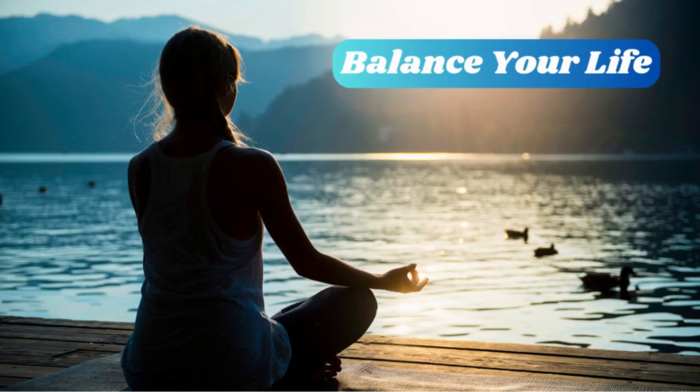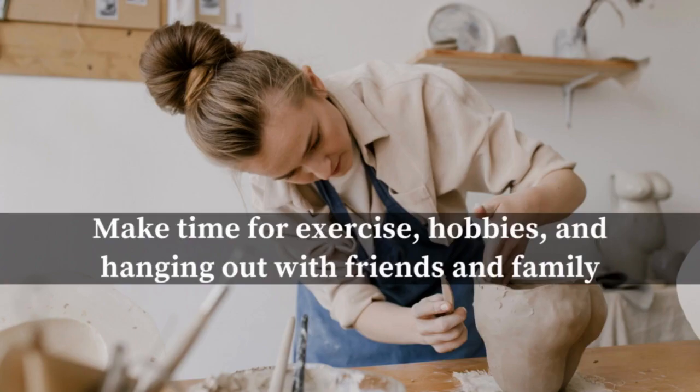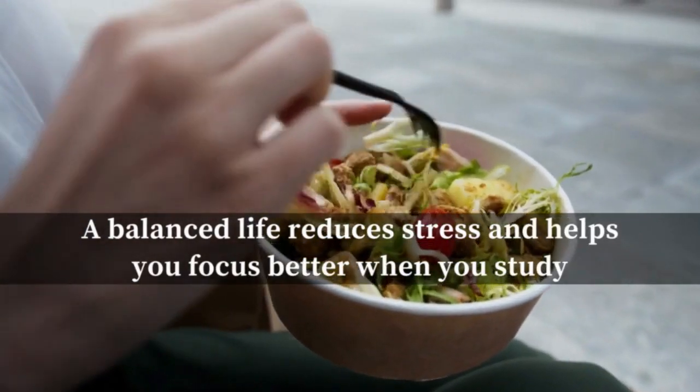Number ten: balance your life. While school is important, don't forget to take care of yourself, too. Make time for exercise, hobbies, and hanging out with friends and family. A balanced life reduces stress and helps you focus better when you study.